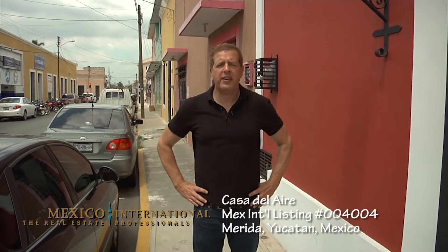Hi everyone, I'm Eric Partney with Mexico International Real Estate. Today we're in Mérida, Yucatan, just about a block from Santiago Park. This house, Casa Del Aire, is one of the most engineered, one of the most spectacular houses I've seen in Mérida. Let's go inside.